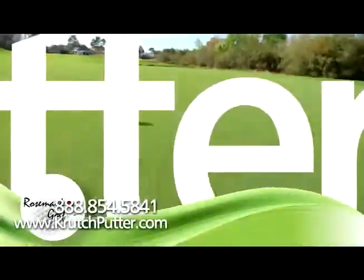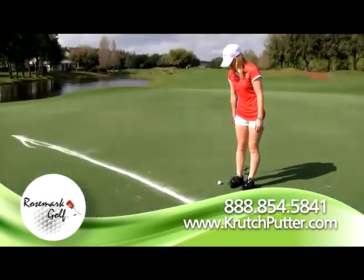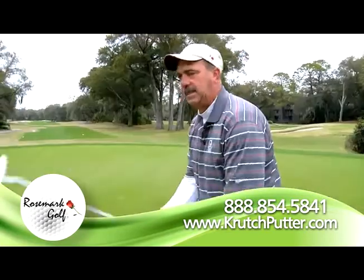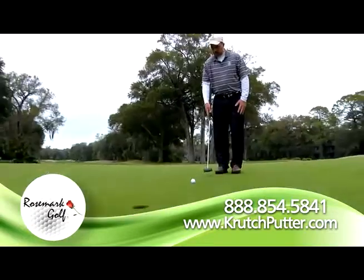The most revolutionary breakthrough in golf, the Crutch Putter by Rosemark Golf will lower your score with the simplest golf stroke ever invented. If you can swing your arm, you can master this stroke. Are you struggling with your putting? I'm here to tell you it's not your fault. The real problem is in the method you're using. Why turn away from the hole when you can face it and putt naturally?